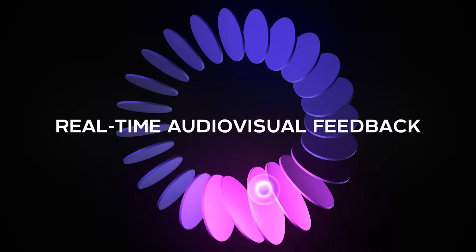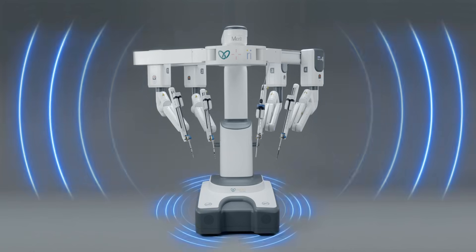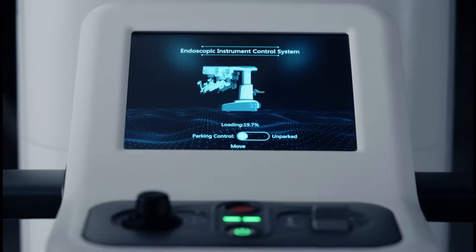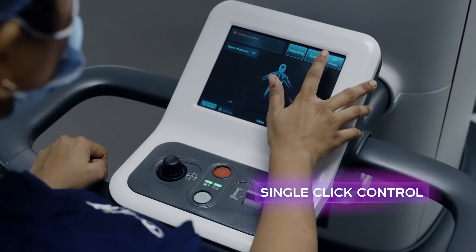With audio-visual feedback on the arm cart, it delivers real-time updates on system connectivity, components, status, and surgical readiness, enabling OR staff to prepare the system more efficiently.